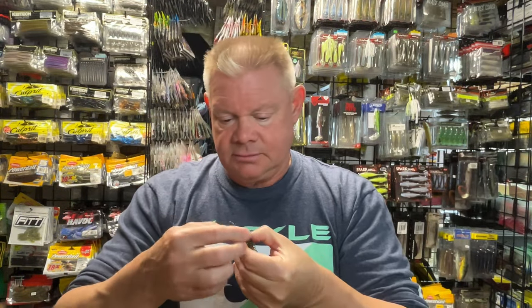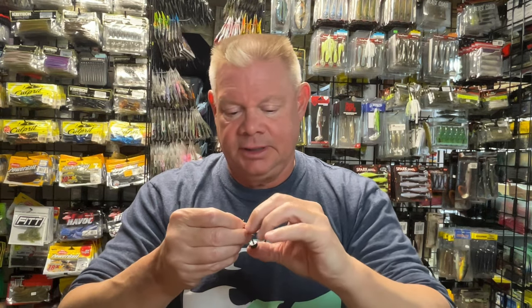Their company is Great Lakes Finesse — that's their specialty, finesse baits. And there's a finesse bait for you. I'm not even sure this quarter-ounce Ned might be a little big for it.